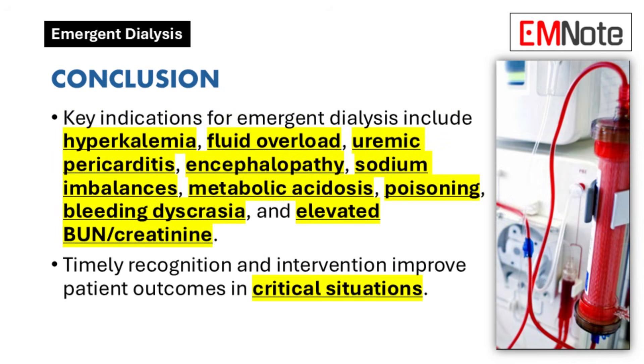In summary, recognizing the indications for emergent dialysis or renal replacement therapy is vital for healthcare providers. Conditions such as uncontrolled hyperkalemia, refractory fluid overload, uremic pericarditis, progressive uremic encephalopathy, severe sodium imbalances, metabolic acidosis with acute kidney injury, life-threatening poisoning, bleeding dyscrasia due to uremia, and excessive blood urea nitrogen and creatinine levels all warrant prompt intervention. Understanding these indications will enhance patient care and improve outcomes in critical situations.